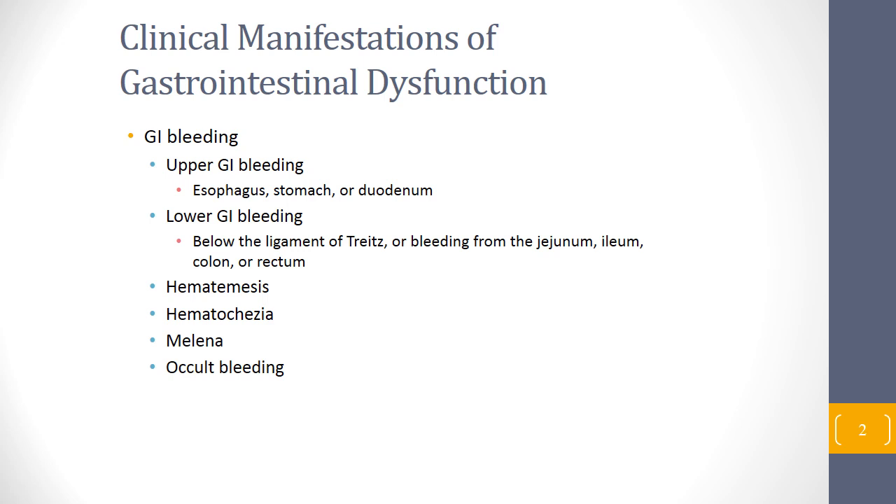One of the most common disorders in alteration of the GI system is gastrointestinal bleeding. Bleeding can be upper or lower. Upper GI bleeding involves the esophagus, stomach, or duodenum, while lower GI bleeding is below the ligament of Treitz — bleeding from the jejunum, ileum, colon, or rectum.